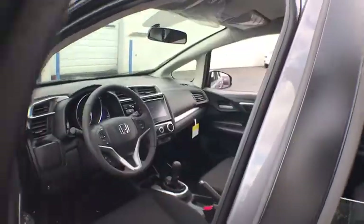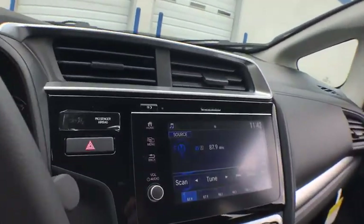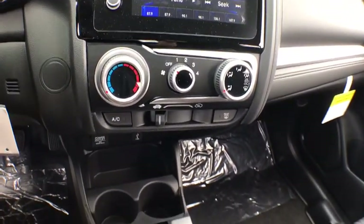Traction control, keyless entry, steering wheel audio controls, stability control, anti-lock braking system, backup camera, leather wrapped steering wheel, Bluetooth, adjustable steering wheel, power steering, cruise control.